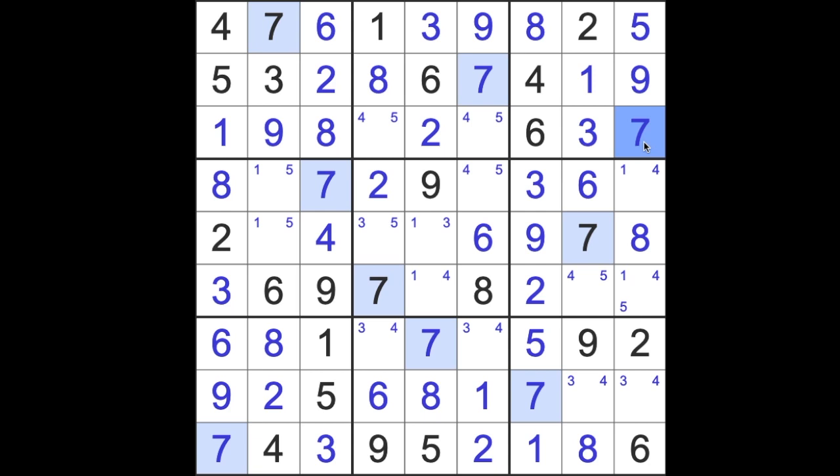We're home and dry now, really. Nothing at all tricky to finish, I think. We've got this 5, so 5 can't be here — 5 must be in this square. We've got the 3, so this is a 4. We're putting a 3 here. We've already got a 5 here, so let's take it away. That leaves us with a pair of 1 and 4.